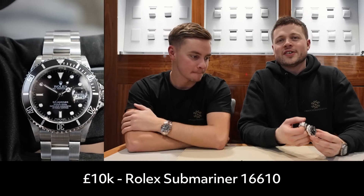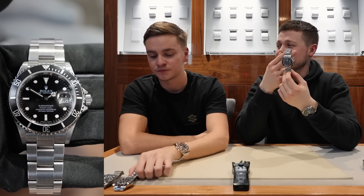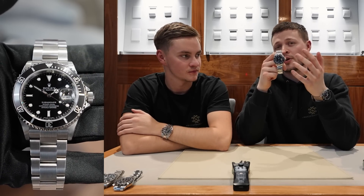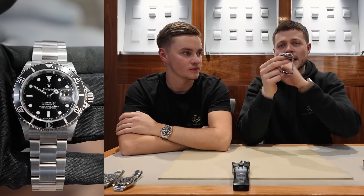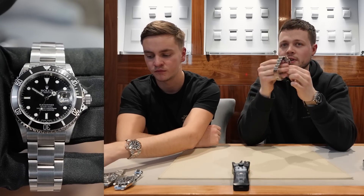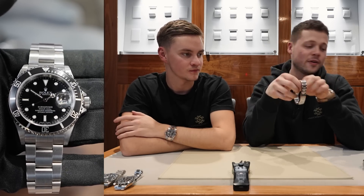Jumping into the next category — up to £10,000 — I've actually got a previous generation Rolex: the 16610 Submariner Date. This is just a classic, iconic wristwatch. You can pick this one up for around £8,000. It has an aluminium bezel as opposed to the latest models which have ceramic bezels. A lot of people like this generation of Submariner — it's smaller in just about every dimension case-wise, so it wears really well on many people.